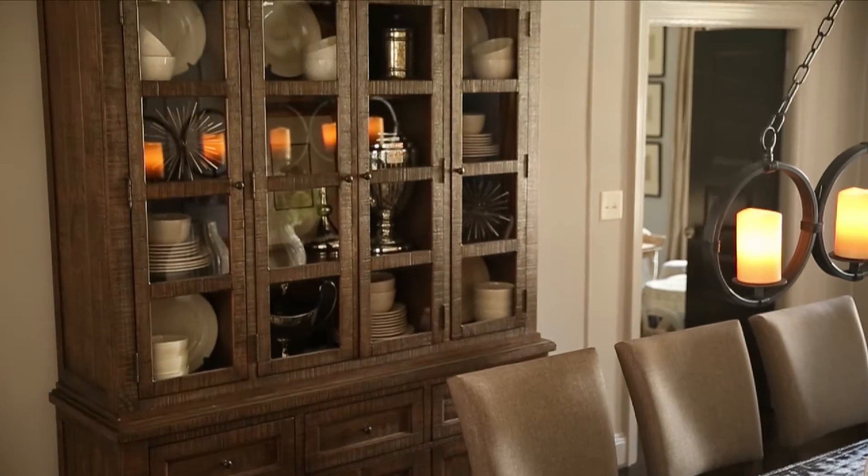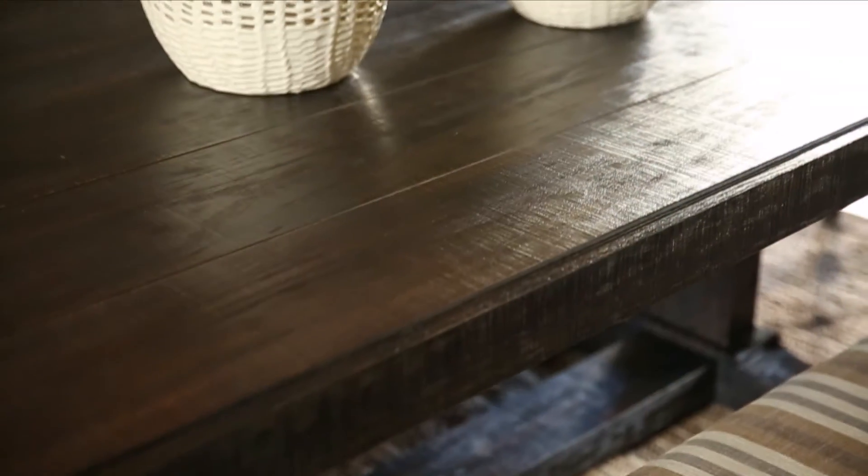Menswear was the inspiration for the chairs' upholstery, a retro classic with nailhead detailing. They are the perfect complement to the bold, distressed finish of the table.